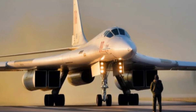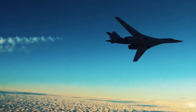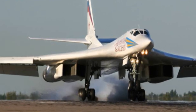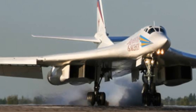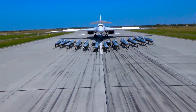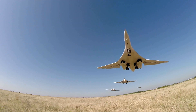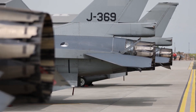The Tupolev TU-160, nicknamed the White Swan, is the world's largest and fastest cruise missile carrier. It is a supersonic, variable-sweep-wing strategic bomber developed during the late Cold War, with a design reflecting a focus on speed, range and payload, while integrating state-of-the-art avionics and navigation systems. The TU-160 has a maximum speed of around Mach 2, with some estimates pushing just over Mach 2 in dash mode, making it the fastest among the bombers discussed here. Its powerful turbojet engines and aerodynamically optimized design allow for rapid high-altitude transits across intercontinental distances, and the variable-sweep-wing configuration ensures efficient flight across different speed regimes, from subsonic cruise to supersonic dash phases.